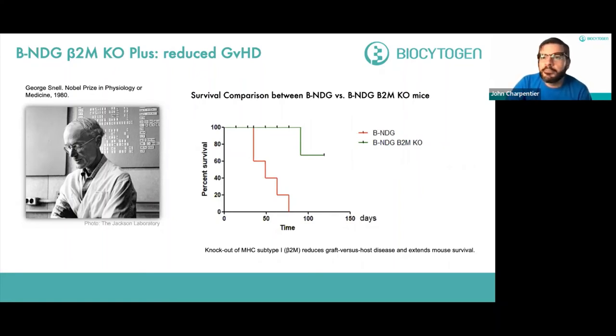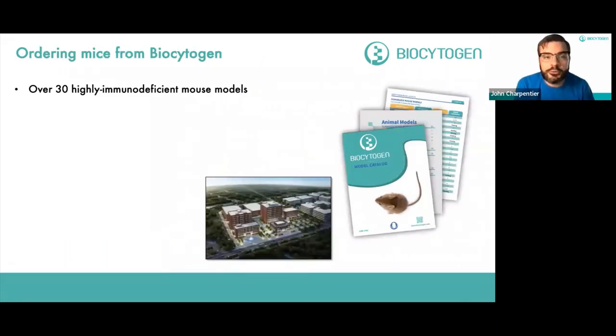In addition to the models discussed today, Biocytogen has over 30 highly immunodeficient models available, with 23 on the BNDG background, and we're working on many more. We're always expanding this catalog and hope to have more available in the future. All animals are bred and shipped from our 540,000 square foot specific pathogen-free facility in Jinan, China, shipped directly to you in the U.S. or wherever else you might be.